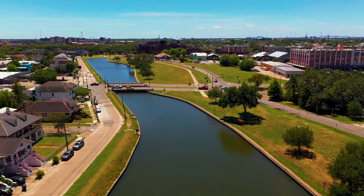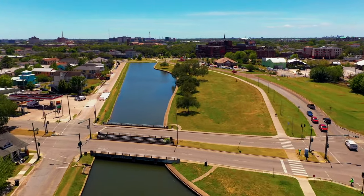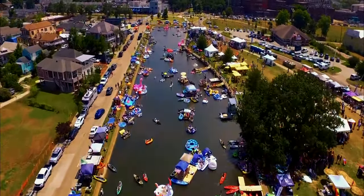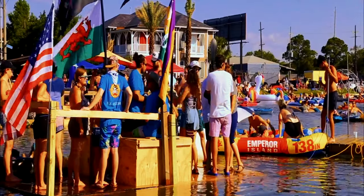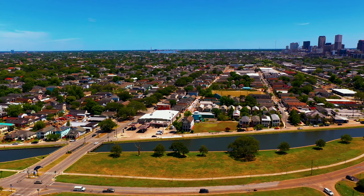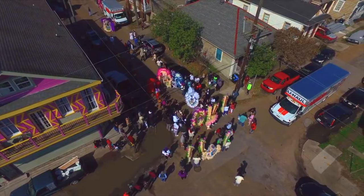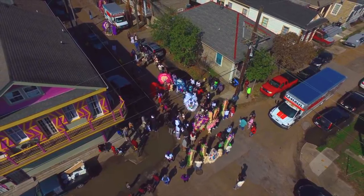Coming towards the end of Bayou St. John — it doesn't look like much, but in May a very fun festival occurs called Bayou Boogaloo. For three days, the waterway is jam-packed with kayaks, rafts, and other makeshift floating devices. Traditionally, this area has also been a gathering place for the Mardi Gras Indians on St. Joseph's Day as well.